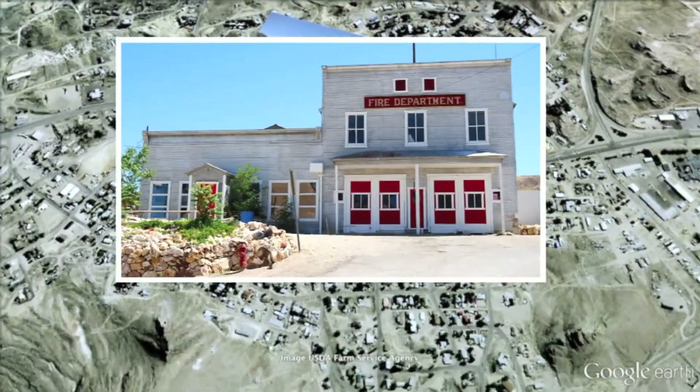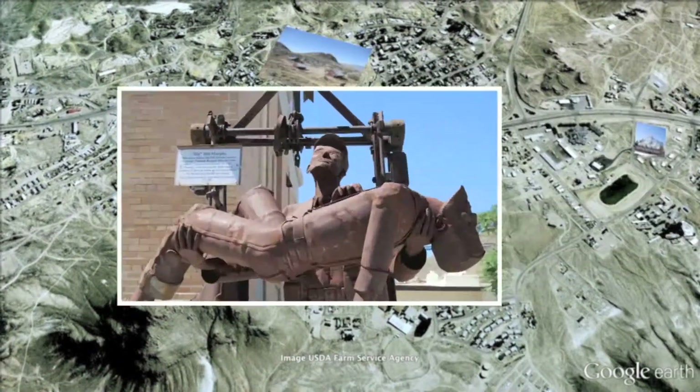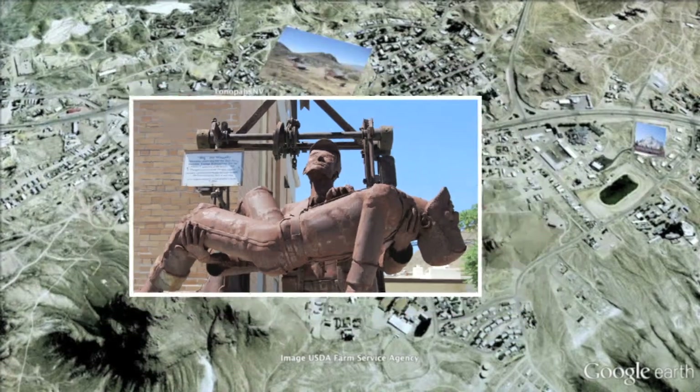Take some time and wander the town. You'll find plenty of restaurants and diners, gift shops, even various outdoor sculptures and murals depicting the town's roots.